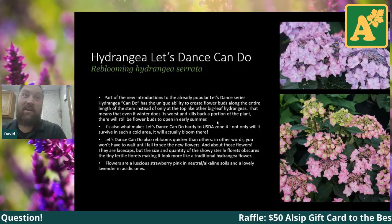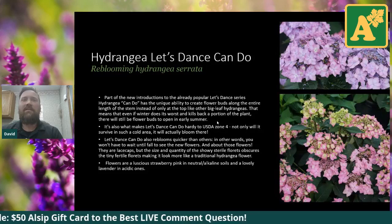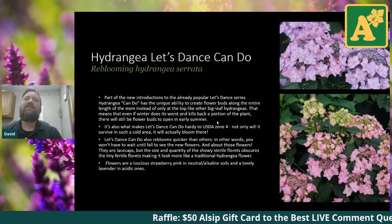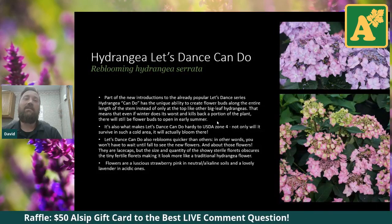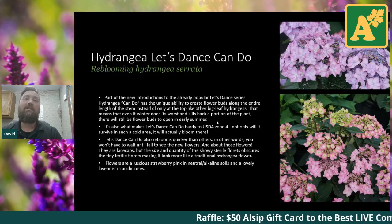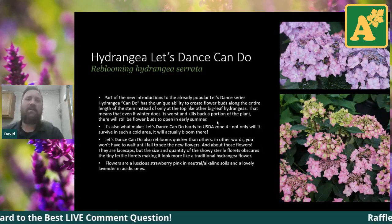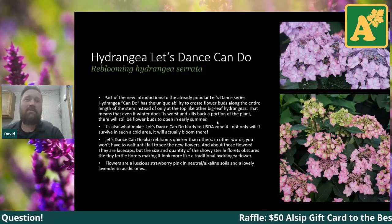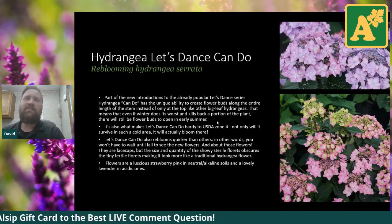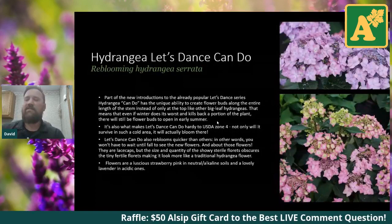Now we're back to the big leaf hydrangeas. This one is actually a mountain hydrangea — hydrangea serrata — called Let's Dance Can Do. The biggest thing is that it produces flowers along the entire length of the stem. It's got a lot of attributes that are a plus over the standard macrophyllas, which some people have issues with flowering. If you have issues with big leaf hydrangeas blooming, try not pruning them for one season — a lot of those varieties tend to grow on old wood only.